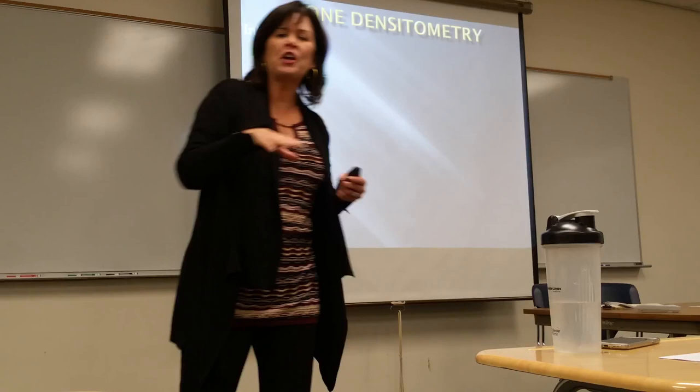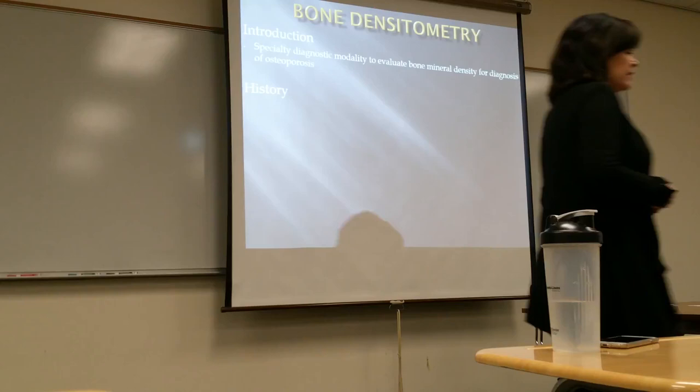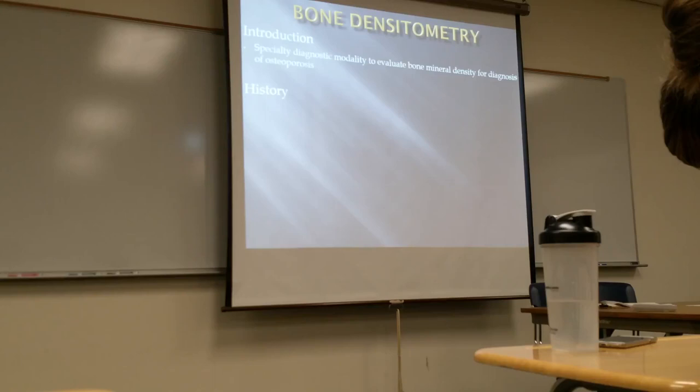Bone densitometry is a specialized imaging modality that you can go into after you graduate, so if you want to do a rotation through here you're certainly welcome. I've had this done twice. Has anyone had a bone densitometry done on them? Basically you're not old enough — that's why. This is done to evaluate the bone density in a person, and the main overall reason it is done is for osteoporosis.